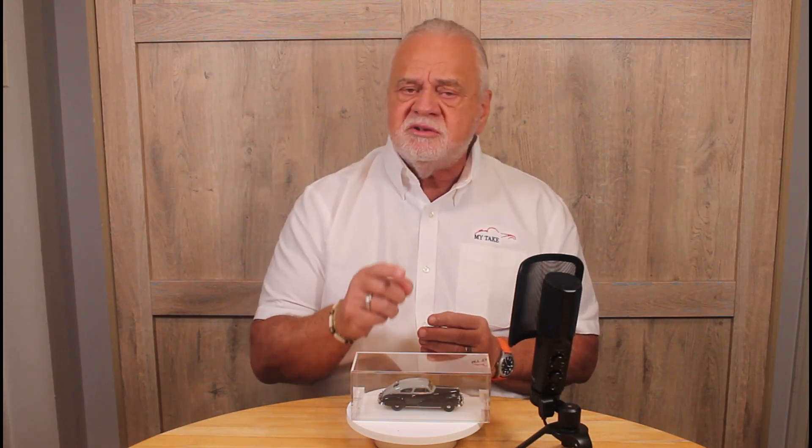Hey, John Kavakis here with another edition of My Take, and today I've got news we've all been waiting for. It's news from Brooklyn.